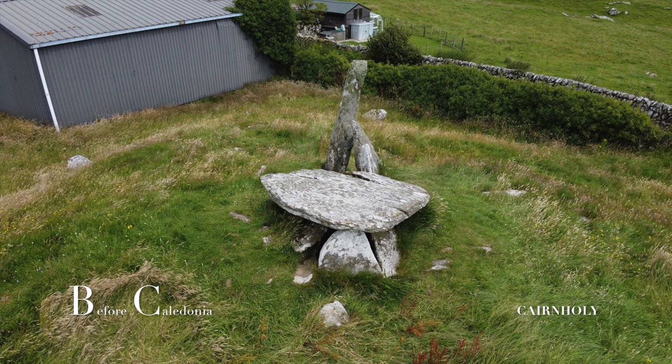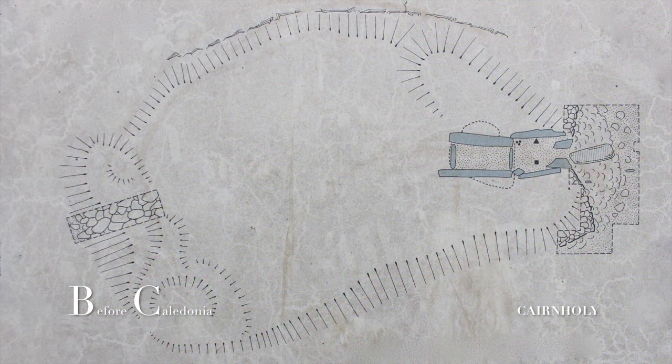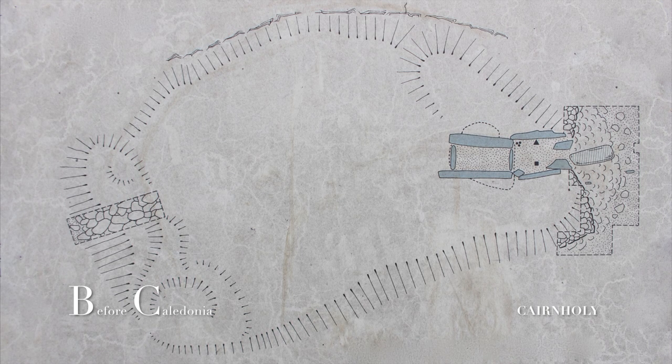Here we have an excellent Clyde-type chambered cairn from the New Stone Age era. This design type is found in south-west Scotland. Haylie Cairn in Largs is another example. These chambered cairns are also found on Europe's Atlantic coast and in Ireland.